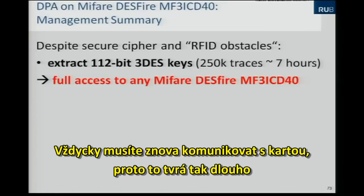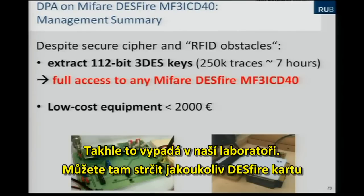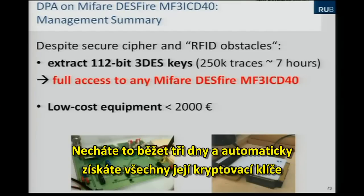That's why it takes so long, and this basically means that you get full access to any MIFARE DESFire MF3 ICD-40 card. This is our lab setup currently — we just insert any MIFARE DESFire MF3 ICD-40 card, let it run for three days, and automatically extract all of its keys.